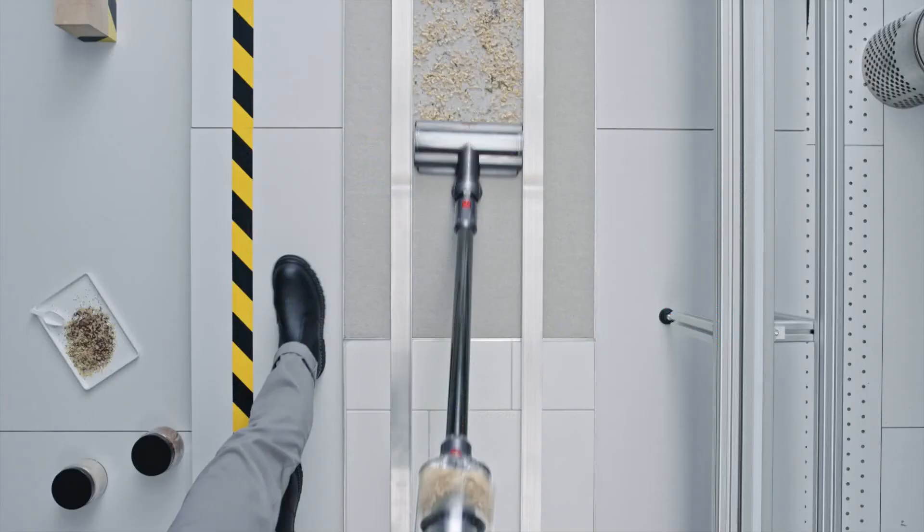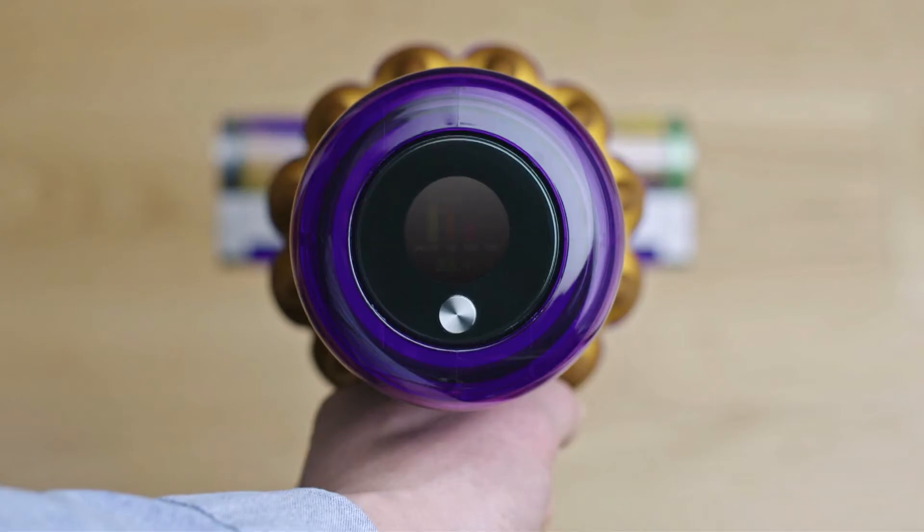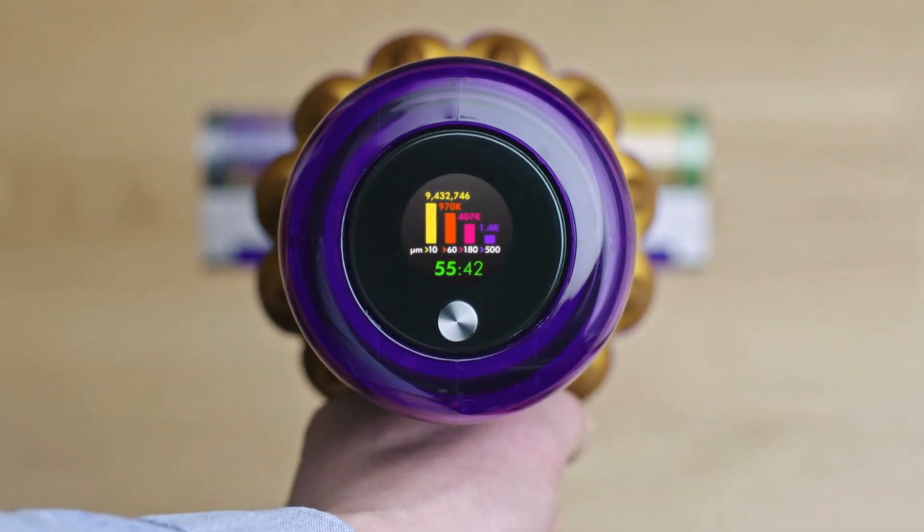The LCD screen lets me know when the room is clean. It categorizes and sizes particles so I know when the job is done. So I'm no longer cleaning every room every week. I'm cleaning when I need to, where I need to, and I have proof of a deep clean.